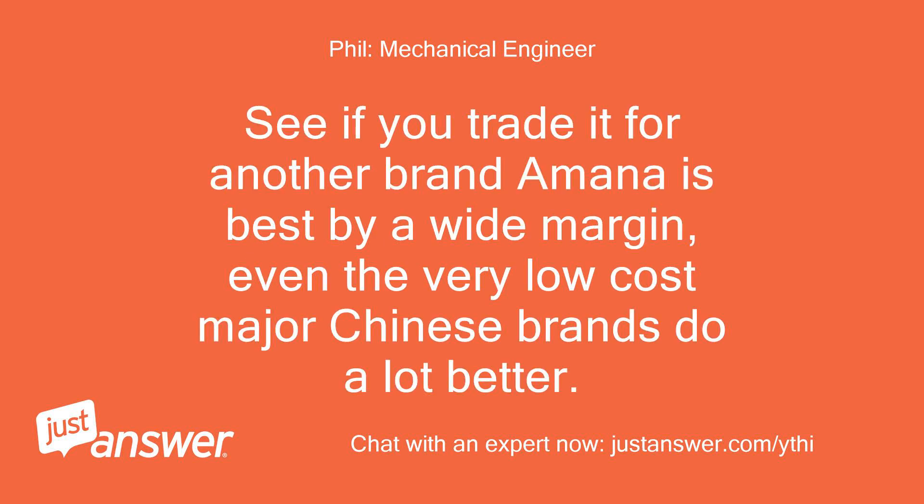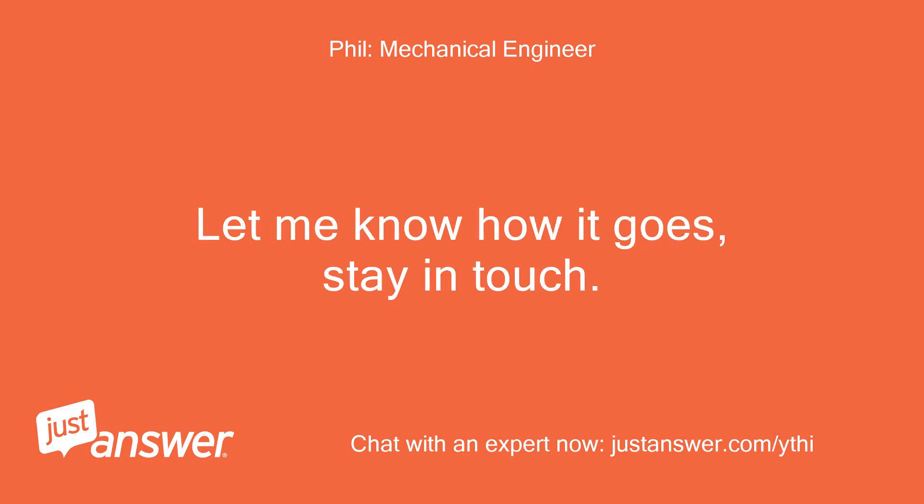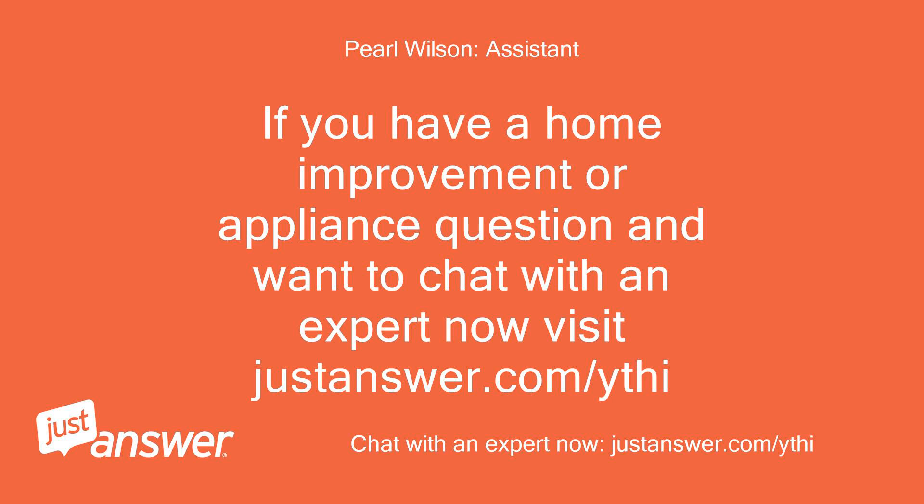See if you can trade it for another brand — Amana is best by a wide margin; even the very low cost major Chinese brands do a lot better. Let me know how it goes, stay in touch. If you have a home improvement or appliance question and want to chat with an expert now, visit justanswer.com/ythi.